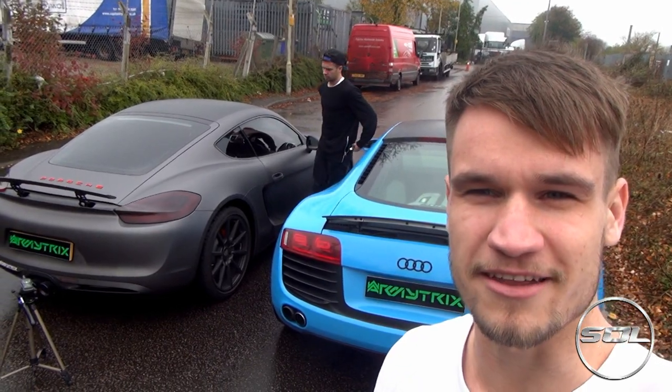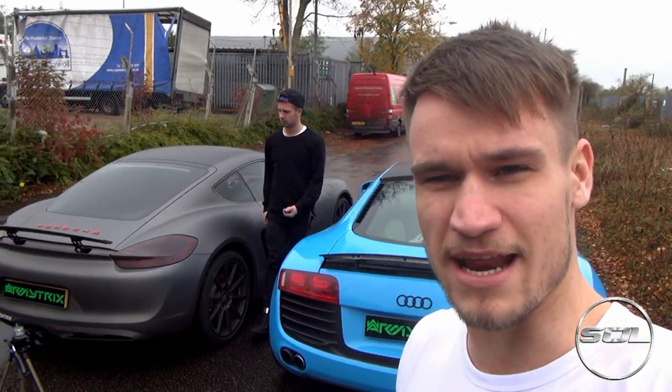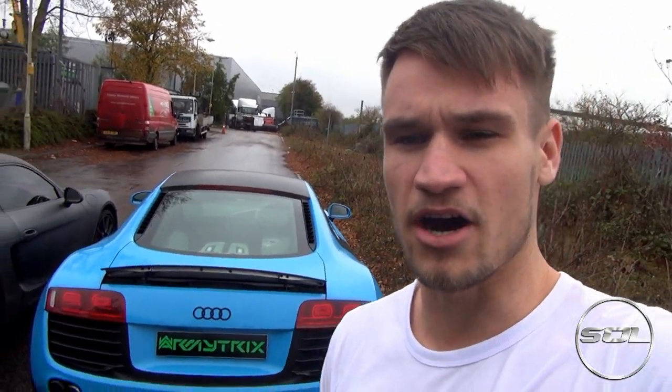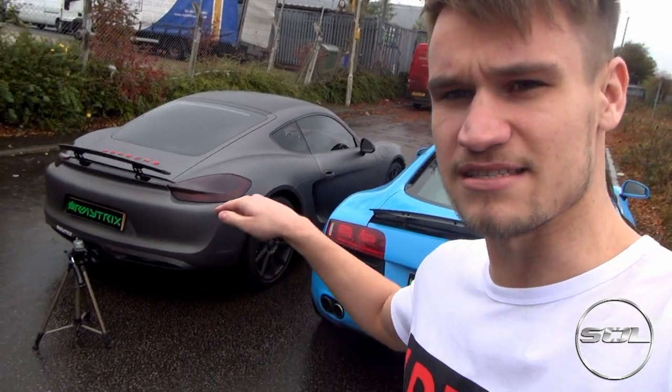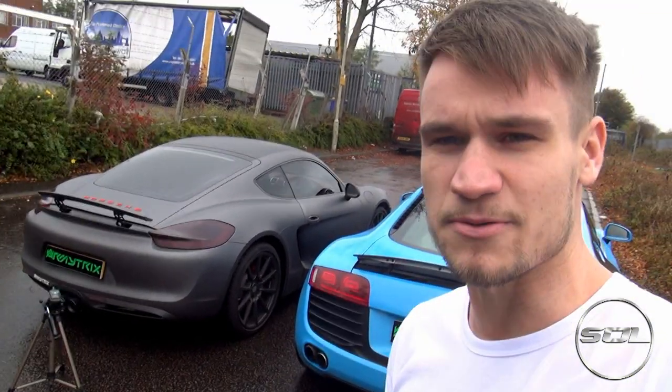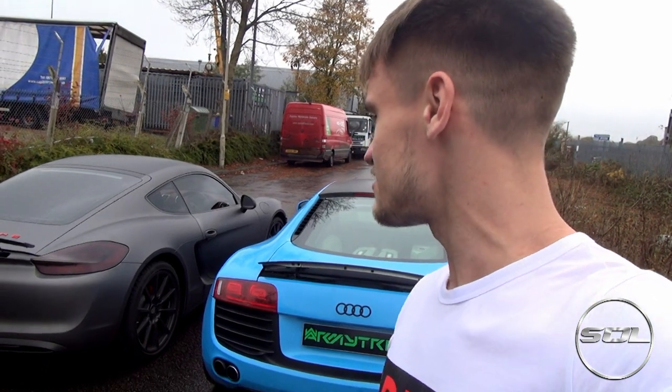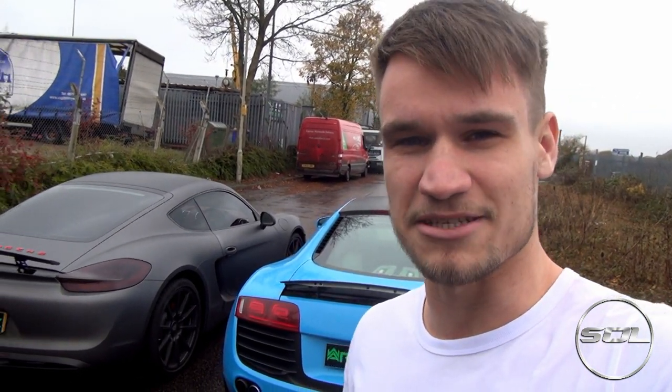Welcome to Supercars of London. Here we have the Porsche Cayman S with an Armytrix exhaust system and the new wrapped Audi R8 from Supercars of London. We're about to do a rev battle and use this decibel meter to find out which one is the loudest. You've seen some videos of us going through the tunnel and my ride in the car, so now we're going to find out which is the loudest car.